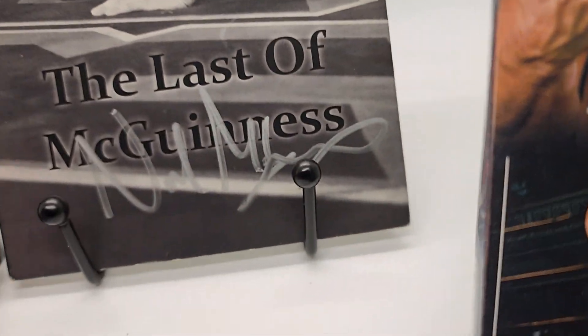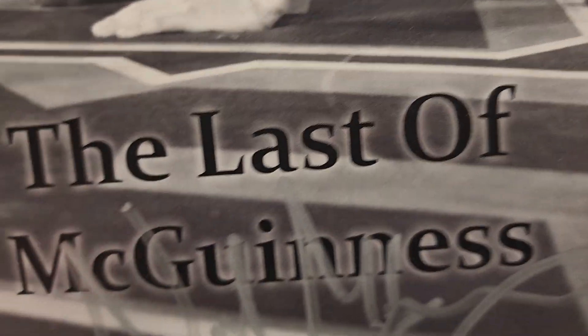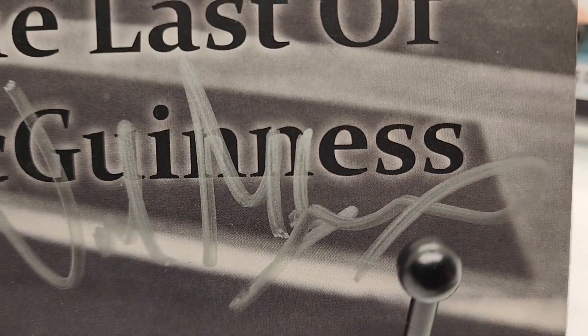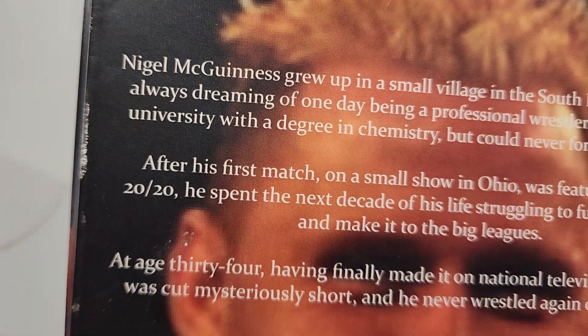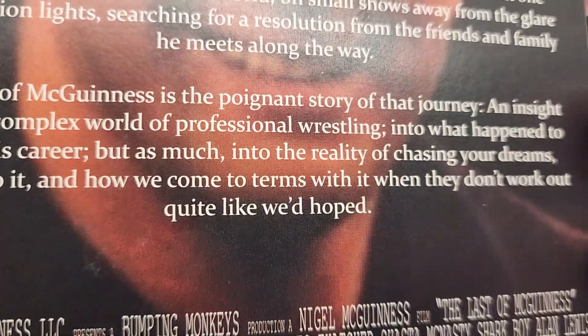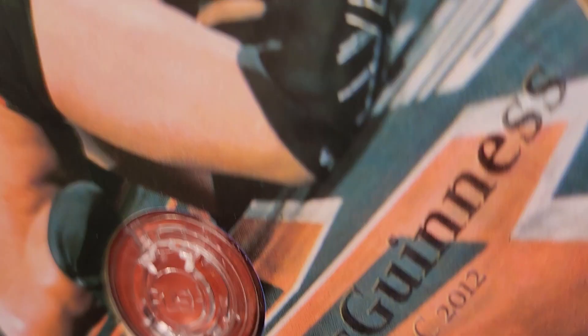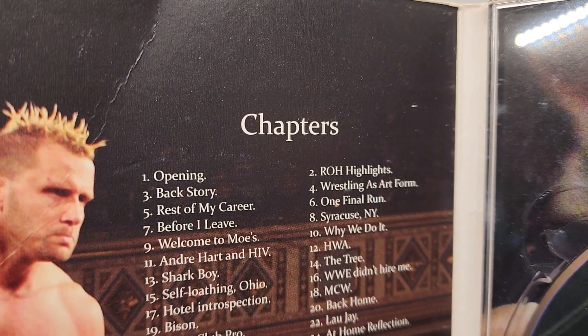Then we have this one - this is 'The Last of McGuinness' and it is signed by Nigel McGuinness. I don't have a certificate of authenticity, but here's the thing: I ordered this from my personal collection, I paid a hundred dollars plus shipping for it, and the guy sends it in a poly bag with no bubble wrap, nothing. Just in a poly bag. A hundred dollar DVD - and this is what happened: the casing is cracked.